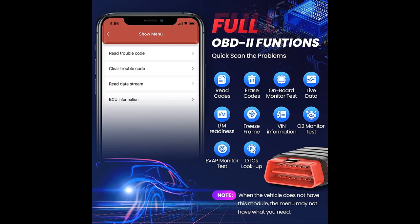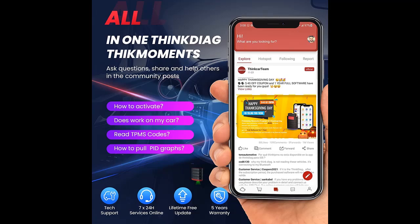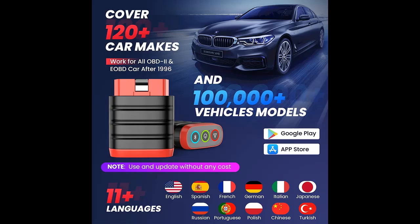Read Vehicle Information including VIN, CID, and CVN. Read and Clear Codes, Read ECU Information, Turn Off Check Engine Light, Support Data Preview and Printing, 1-Click Free Update, Blue/Red/Green Signal Indicators, and 10 Languages — making it easy to operate and save time.